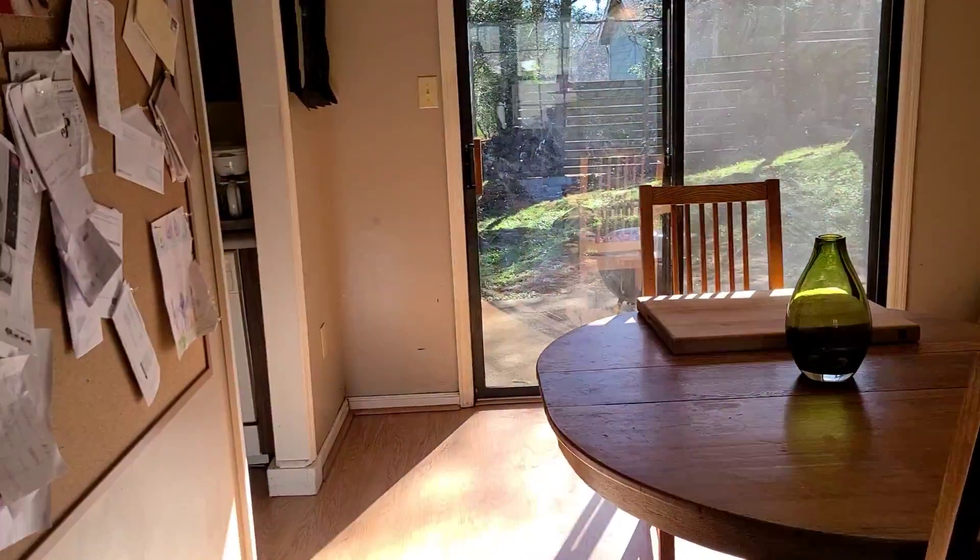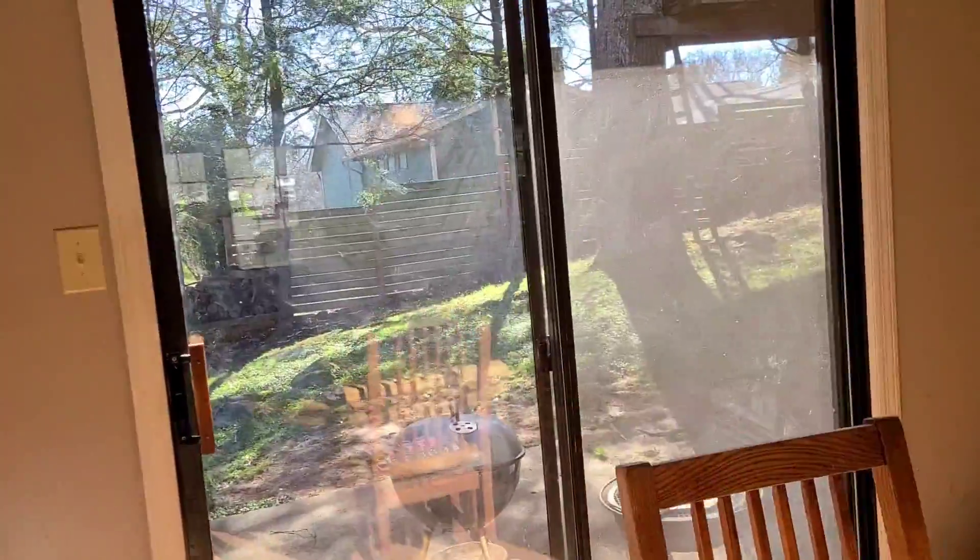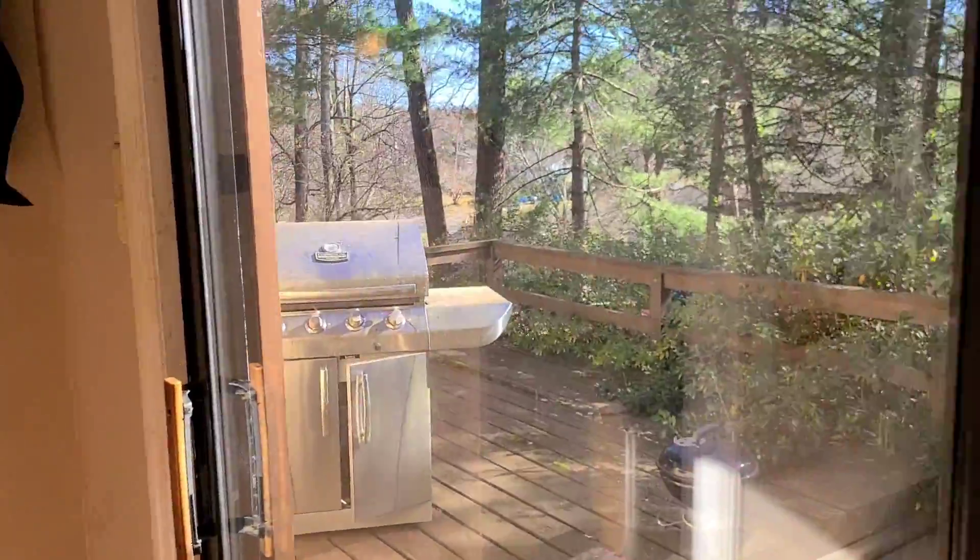The lot is amazing. We're at the end of the cul-de-sac. You've got the concrete here right off the sliders, and then the deck right here.